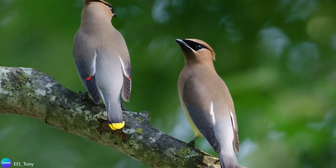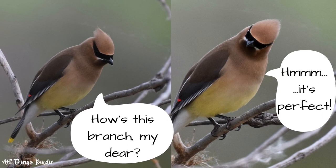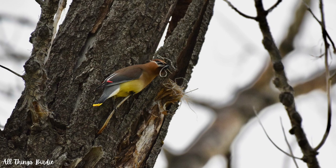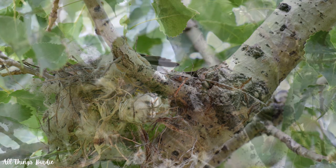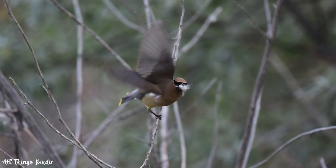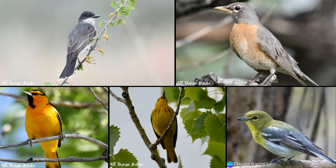Cedar waxwings are monogamous for a season. When searching for a nest location, they look for a fork on a horizontal branch about 6 to 20 feet up in a tree. Both the male and female look for a suitable nest location, but it is the female who ultimately chooses it. Similarly, both bring nest materials to the chosen site, but it is the female who does the nest construction. She weaves together twigs, grasses, cattail down, cottonwood fluff, string, or horsehair into a bulky cup and then lines the nest with softer materials. Sometimes, to save time, they will steal nest materials from a nearby nest, such as that of an eastern kingbird, robin, oriole, yellow warbler, or a yellow-throated vireo.